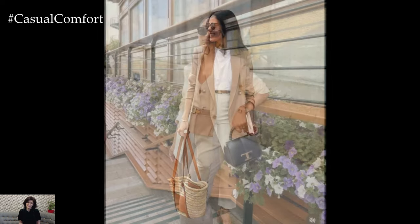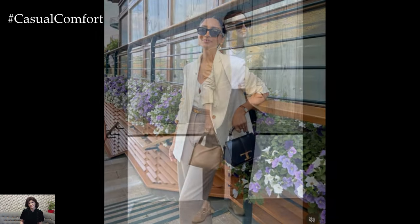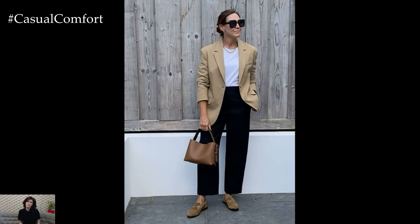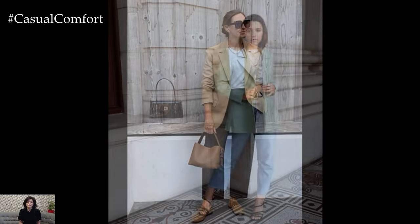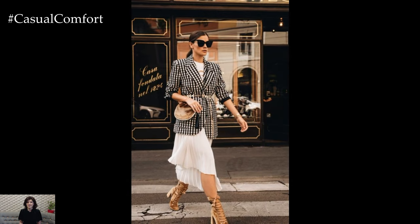In 2024, the trend continues to evolve, bringing fresh and stylish ways to incorporate blazers into your summer wardrobe. Whether you're heading to the office, a brunch date, or an evening out, a chic summer blazer can elevate your outfit to new heights. Here's a comprehensive guide on how to style blazers for the summer of 2024, ensuring you stay cool, comfortable, and effortlessly stylish.